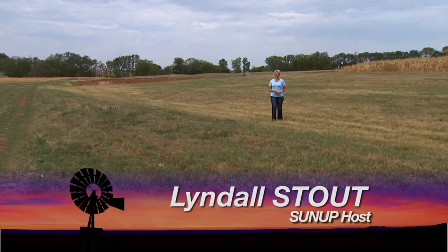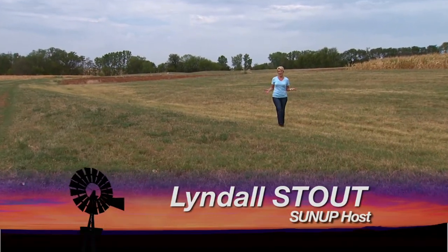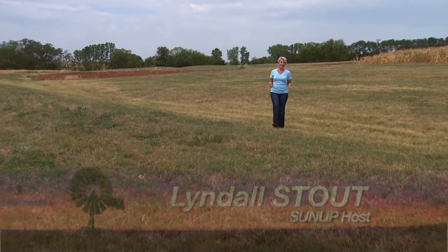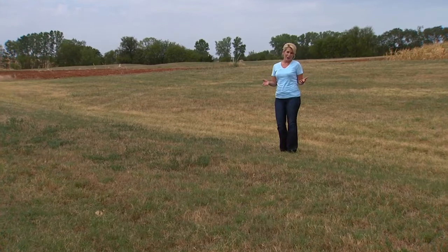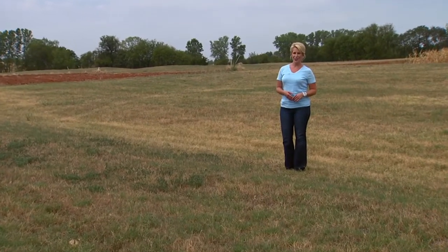Hello everyone and welcome to SUNUP. I'm Lyndall Stout. As we know, technology is everywhere and the farm is no exception. In fact, it may be making life and work a little bit easier. Here's our Jen Gillespie.